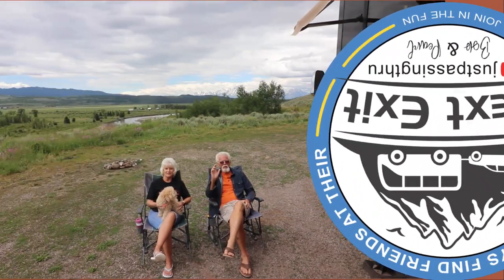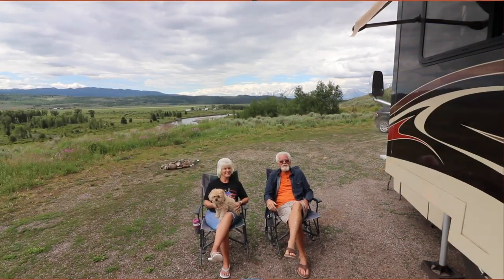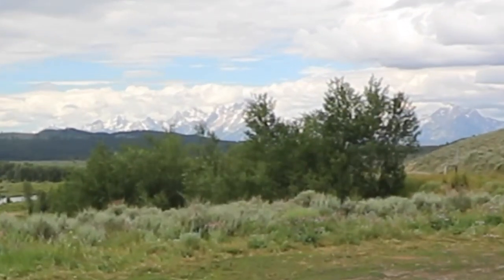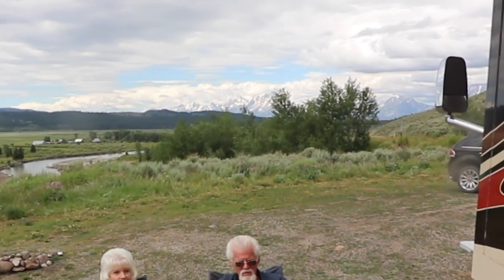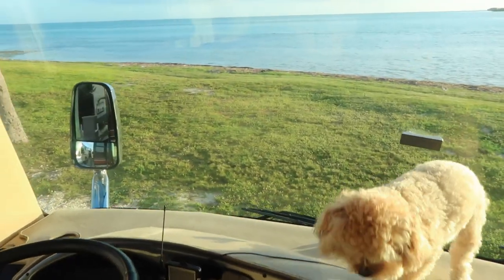Hello everybody, I'm Pearl. I'm Bob. And we are just passing through. This is our next exit — come and join us. You'd be joining us at the Grand Teton Mountains. I don't know if you can see them back there or not. The clouds are kind of coming in, but it is an amazing place. We've got a great sight right here and the views are just incredible.